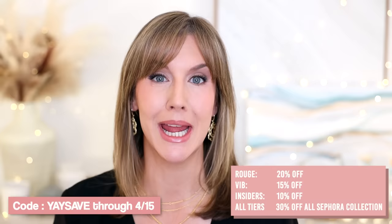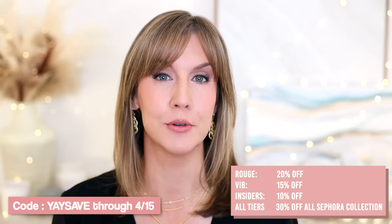This is my third Sephora Savings Event video. Every time it rolls around, I do a few different videos with different topics and have so much fun putting them together. If you haven't seen the others, I'll have them linked. My next will be my haul, so stay tuned. The code for all tiers is YASAVE. All Sephora Collection products are 30% off through April 15th, and all Beauty Insider members get free shipping. It's free to join — I have a link in my description box.